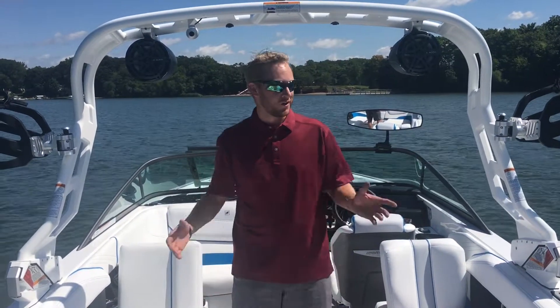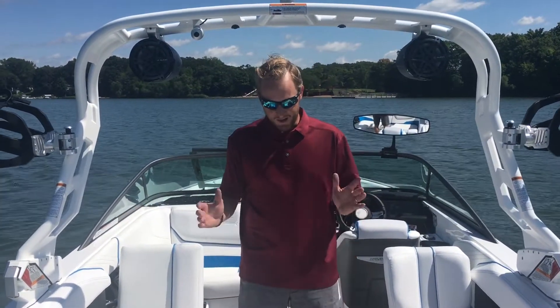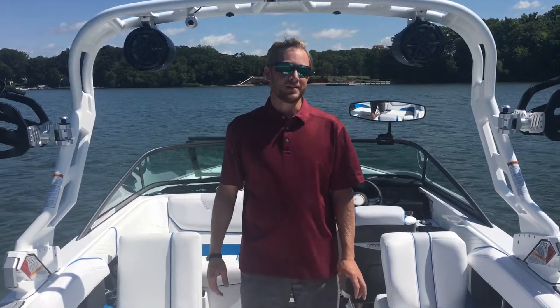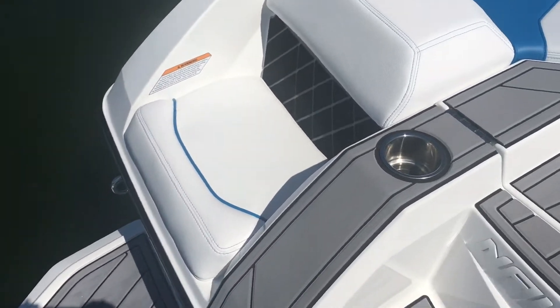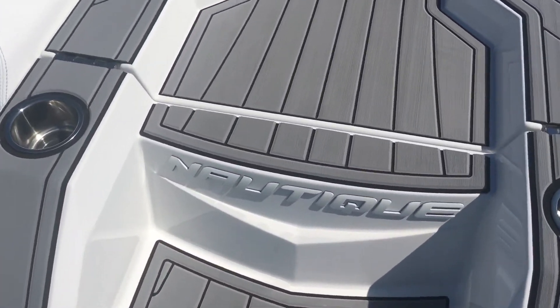Hi, welcome to RE-MAX of Rogers. We're out here today on a beautiful sunny day. I wanted to show you a brand new model from Nautique. This is Nautique's GS series — this is their GS-22, a great 22-foot boat.